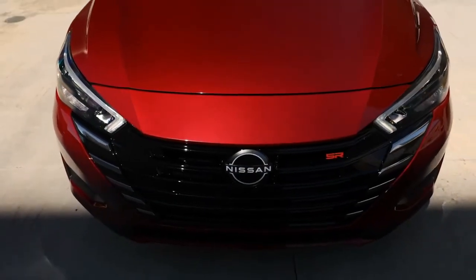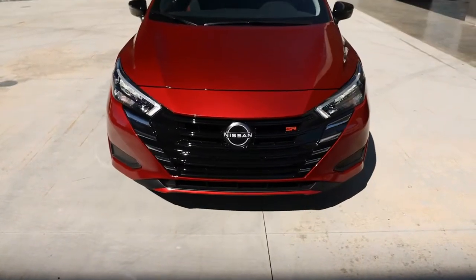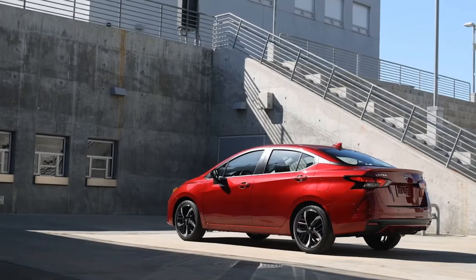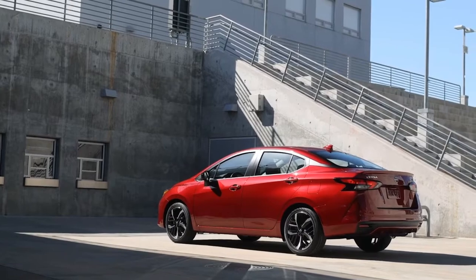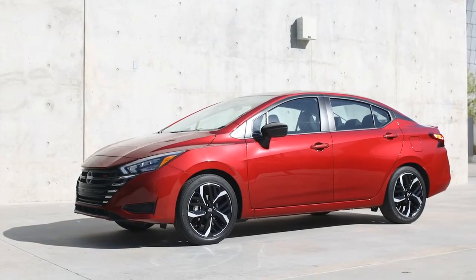This is the new 2023 Nissan Versa. Set to go on sale this fall, the 2023 Nissan Versa has been given a refresh, showing off a new grille with silver trim pieces accenting the main blacked-out element.